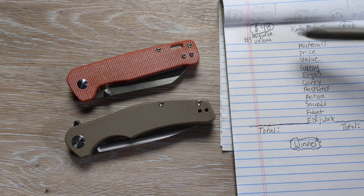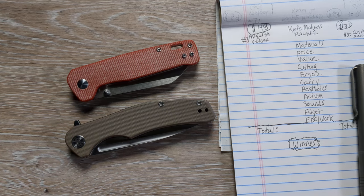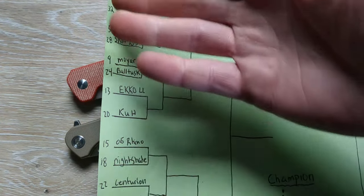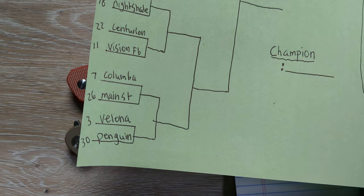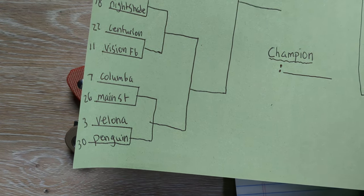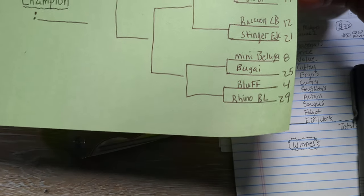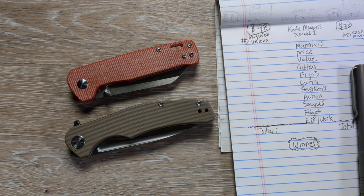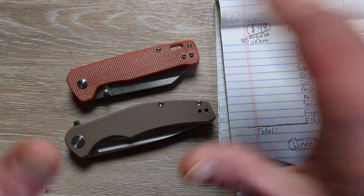Those numbers are not indicative of their actual place — it was just a way for me to keep organization within the tournament. I made the chart, filled in the numbers, and then inserted knives I thought would compete very well. We're down here on the very bottom left, the Valona versus the Penguin. The winner will take on either the Trivisa Columba or the Concept Main Street. Our next matchup after this will be the Kubi Bluff taking on the Romet Rhino Button Lock.